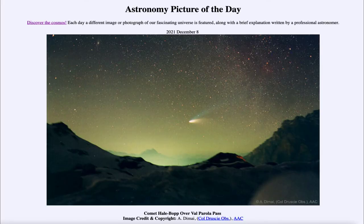Greetings and welcome to the introduction to astronomy. One of the things that I like to do in each of my introductory astronomy classes is to begin with the astronomy picture of the day from the NASA website — that is apod.nasa.gov/apod — for December the eighth of 2021. It is titled 'Comet Hale-Bopp over Valparola Pass.'